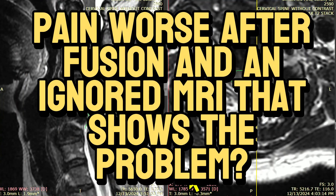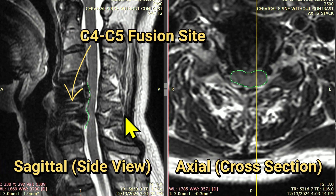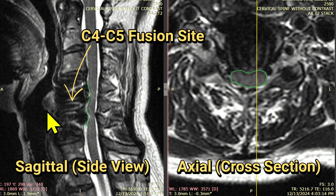Dr. Centeno here. One of the more frustrating things for patients is when they get a surgery, like an ACDF surgery or a neck fusion, and they're still in a lot of pain, or their pain has increased after the surgery, and the surgeon looks at the image and says the fusion did its thing, so my job's done. The patient has increased symptoms, they're angry and upset, and the surgeon dismisses them.